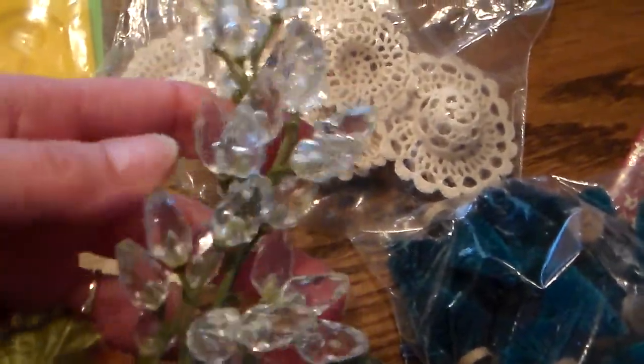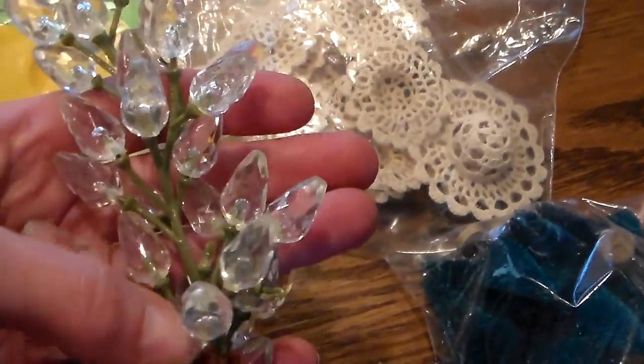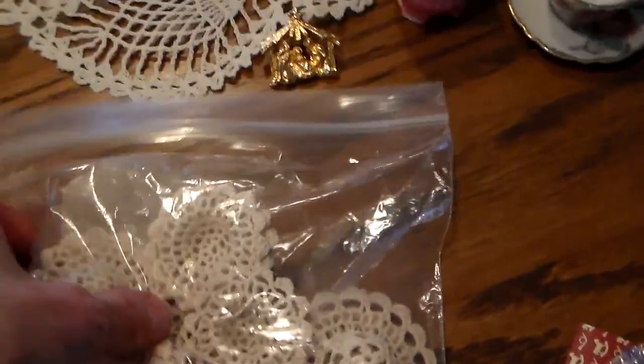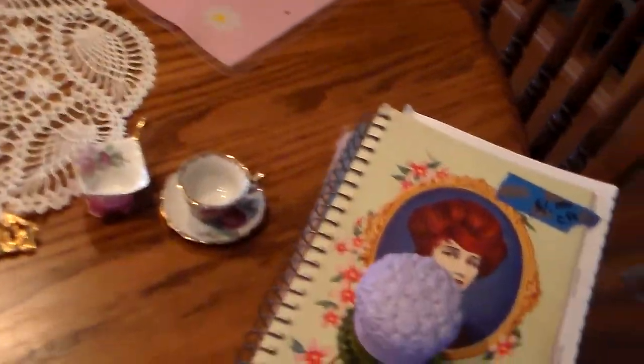And then I found these fun little crystal picks — I love to add these to flower clusters — and I had some other greenery in there. And then I found these fun little doily sun hats, little miniatures. And miniature little brush trees. These will be great for Christmas, some with the snow look on them.